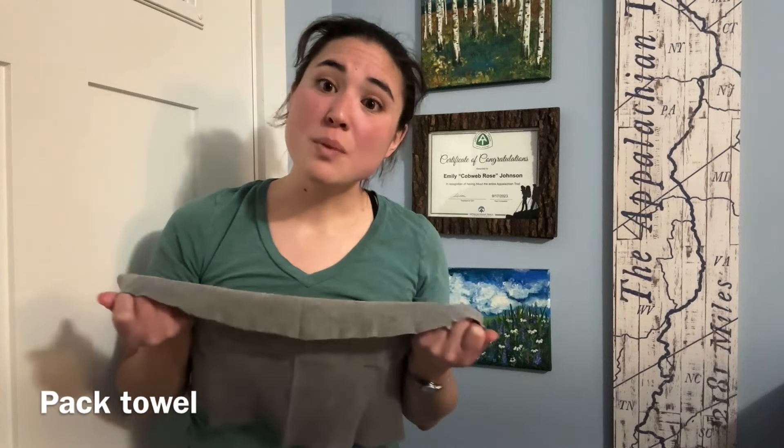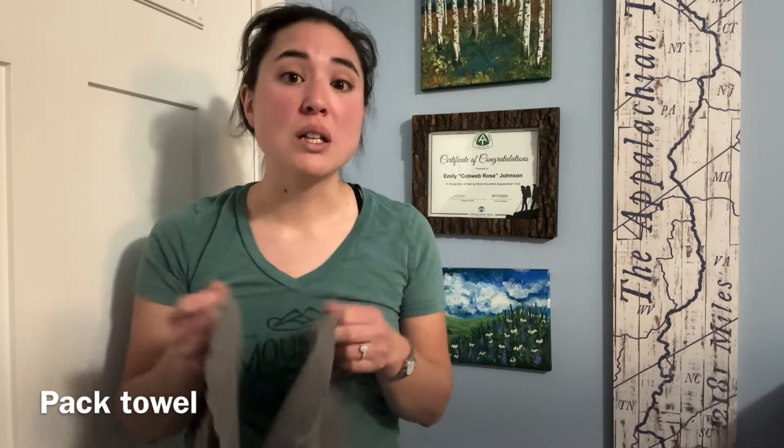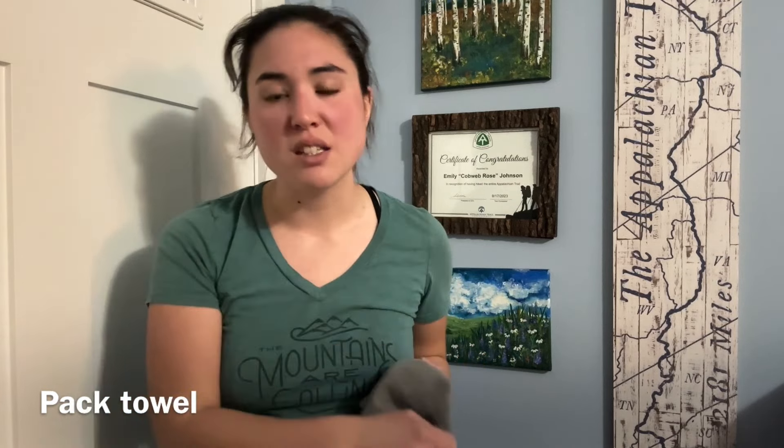I would use a towel this size to towel off my entire body. If we went swimming at a swimming hole, I would use it in the morning to wipe condensation off the inside of my tent, or to wipe my feet after river crossings. It would absorb so much water and then I could wring it out and use it to absorb more. I love these — I ended up carrying three or four of them at a time on trail because they're lightweight and so useful.